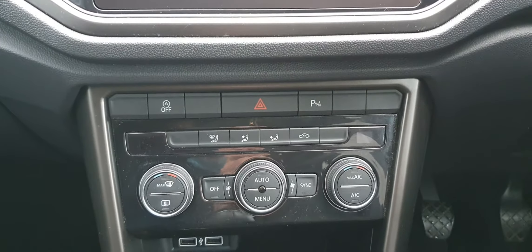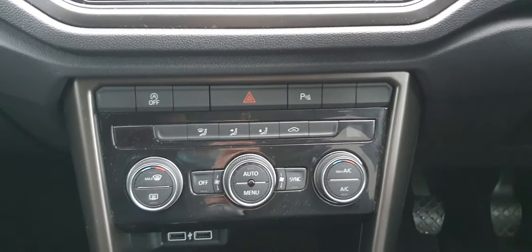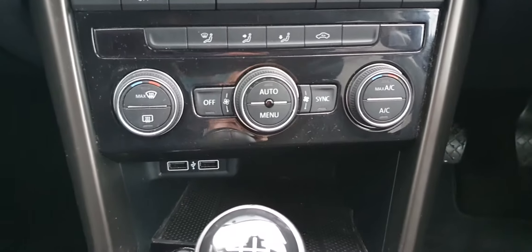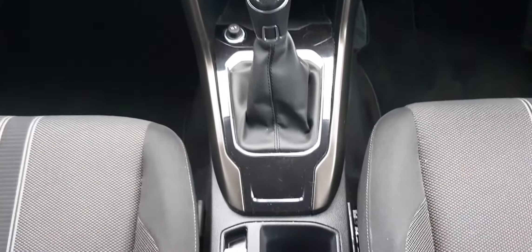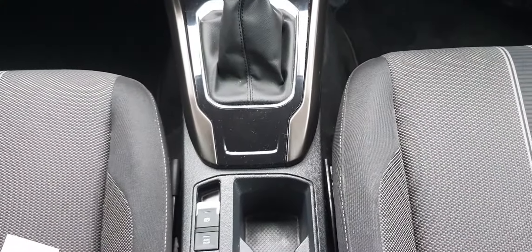Moving down then to your climate control, you've got air conditioning on board. You've also got two USB ports with a small bit of storage. And this comes in a 6-speed manual with an electronic handbrake and an auto hold.